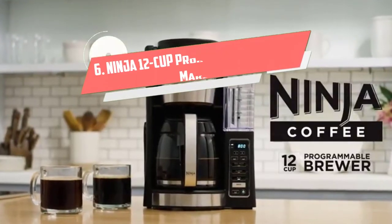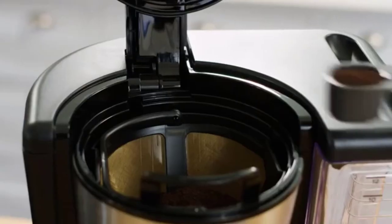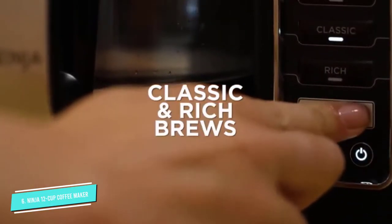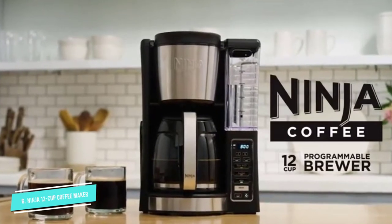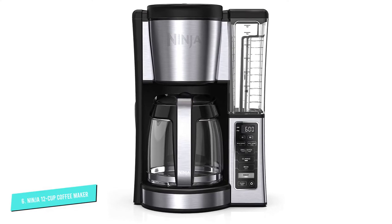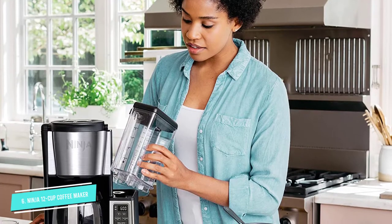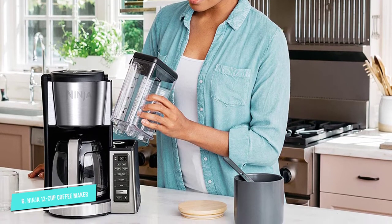Number 6: Ninja 12 Cup Programmable Coffee Maker. If you want to do away with paper coffee filters forever, pick up the Ninja 12 Cup Programmable Coffee Maker. This programmable machine comes with a permanent filter that you can simply rinse and reuse each morning. It even has a coffee scoop that snaps onto the side of the machine — how's that for convenience? This coffee maker has a 60-ounce reservoir, and can make up to 12 cups of coffee, and if you want to make a small batch, it has a special 1 to 4 cup setting.